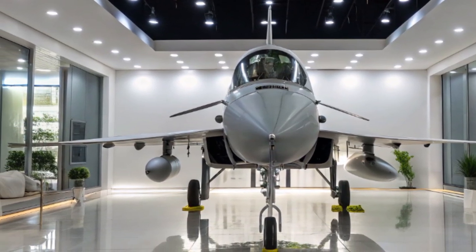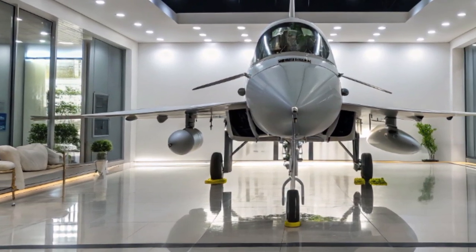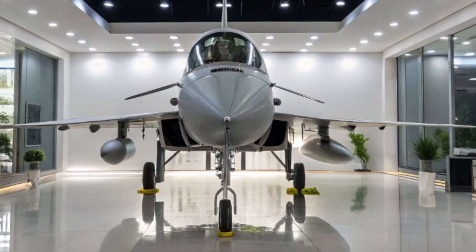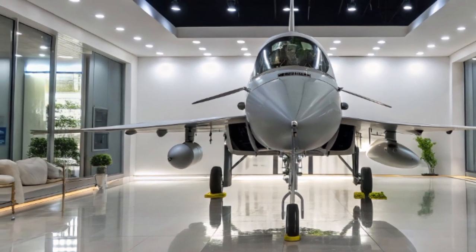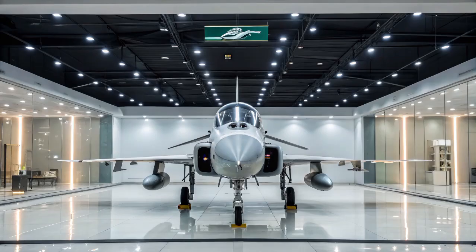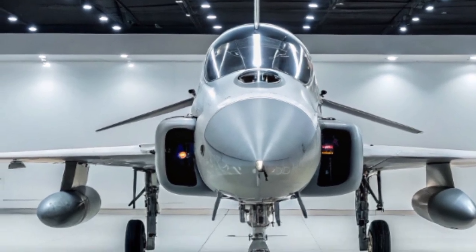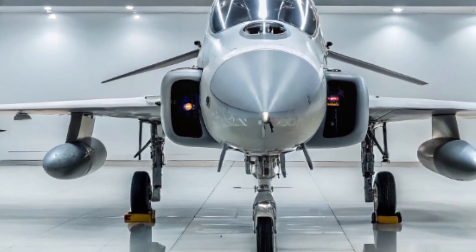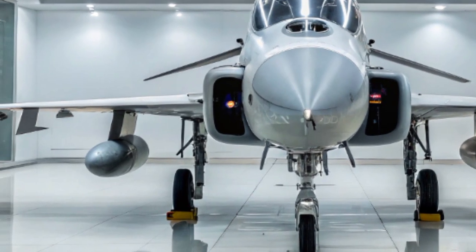Its two-seat configuration allows for pilot training without compromising its combat capabilities. The aircraft measures approximately 47 feet in length, 15 feet in height, and has a wingspan of about 31 feet. It boasts a maximum takeoff weight of around 27,300 pounds, enabling it to carry a substantial payload.